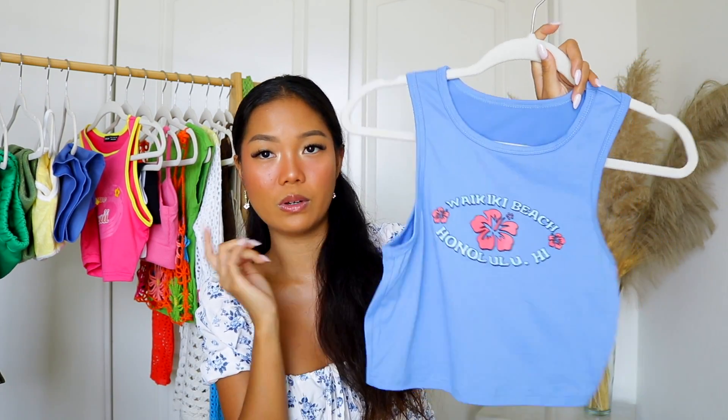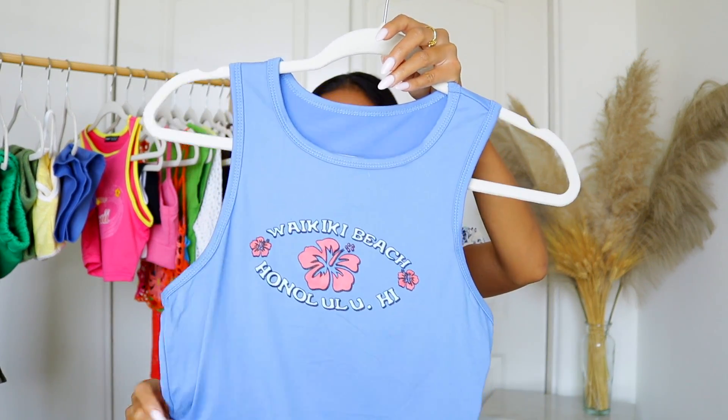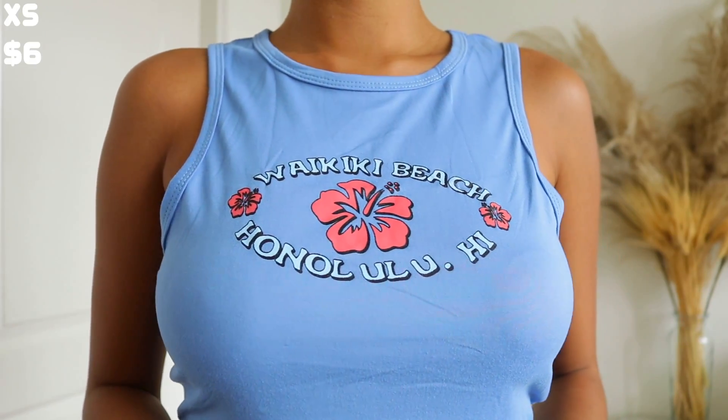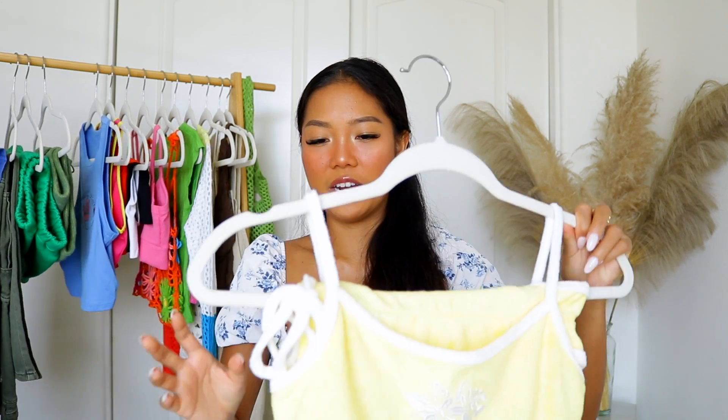Speaking of coconut girl vibes, I picked up this blue one that says 'Waikiki Beach, Honolulu Hawaii' — I love this periwinkle color. A little tip: if you want the print to last longer, turn it inside out and flat iron from the inside. Don't iron on the print side or you'll melt it. My mother taught me that growing up — turn it inside out so the print doesn't wash out or peel off.